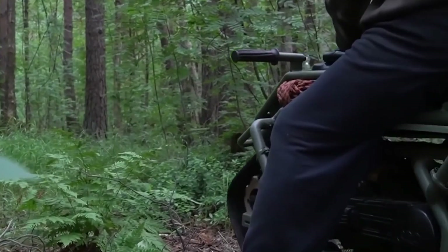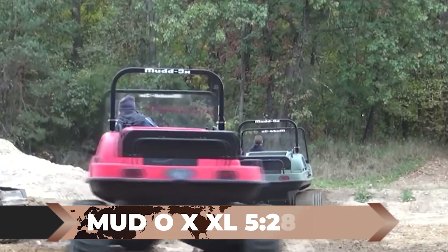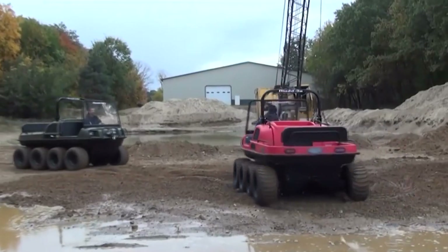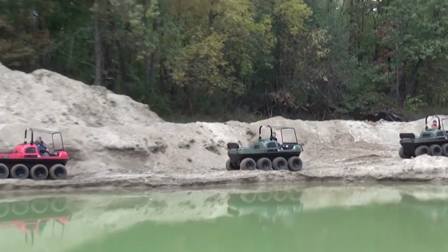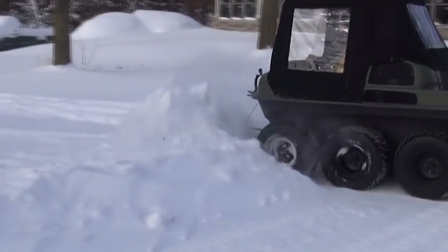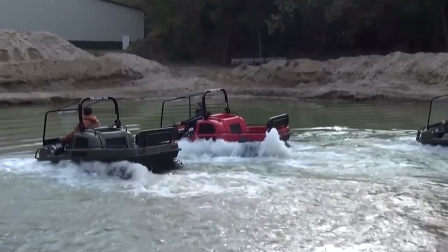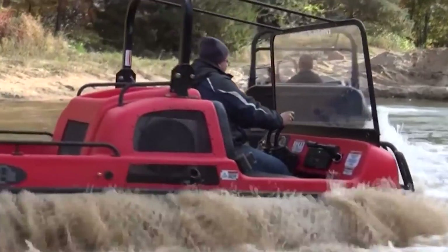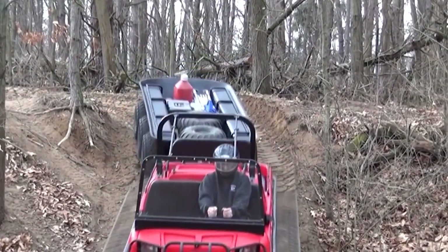The Mudox XL: An ultimate workhorse, the Mudox XL, proudly manufactured in the USA, is a must-see vehicle on this list. Designed to conquer challenging terrains, this remarkable model effortlessly navigates through mud, snow, and even water. With its all-wheel drive system, a robust 57-horsepower engine, and a maximum land speed of 25 miles per hour — and 3 miles per hour on water — this powerhouse is built to handle any task.